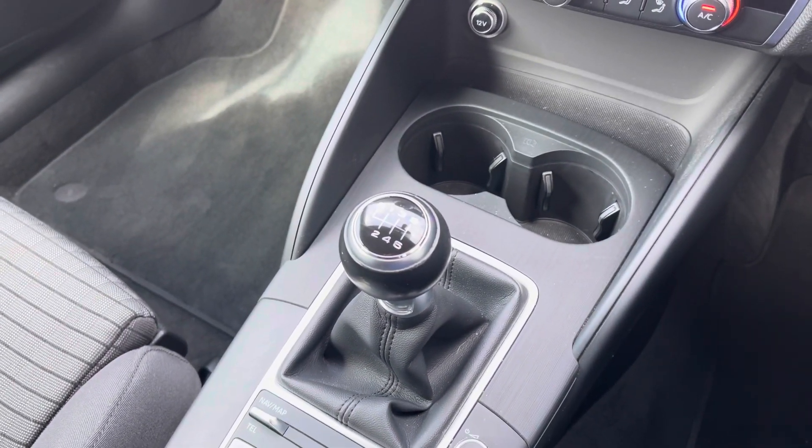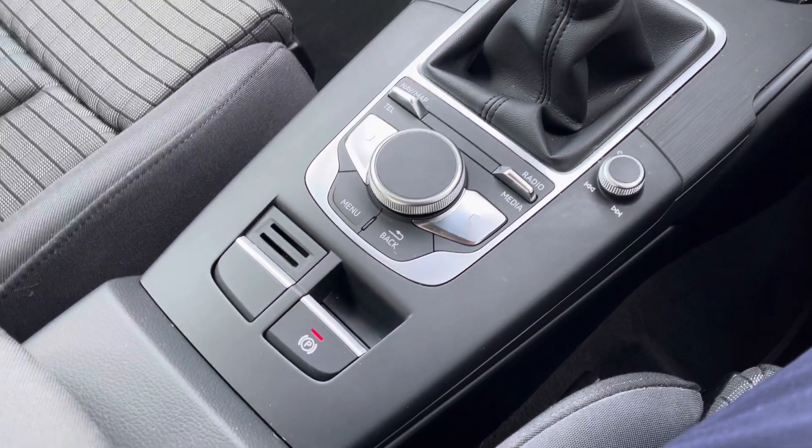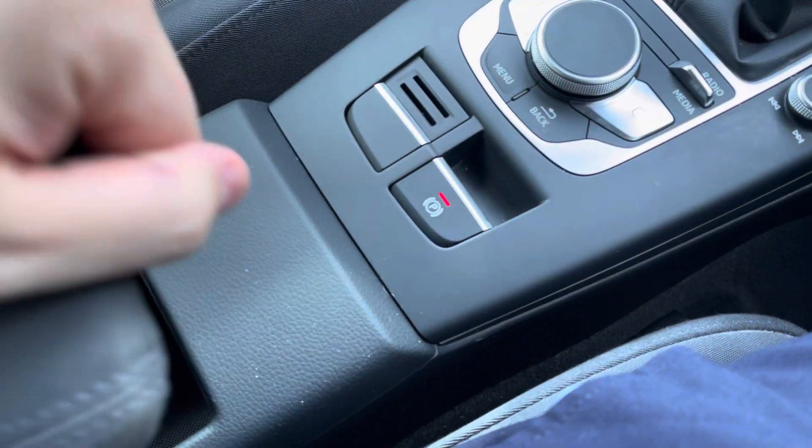Just below this you do have the storage compartment with two cup holders and also the controls for the infotainment screen, along with the storage compartment under the centre armrest.